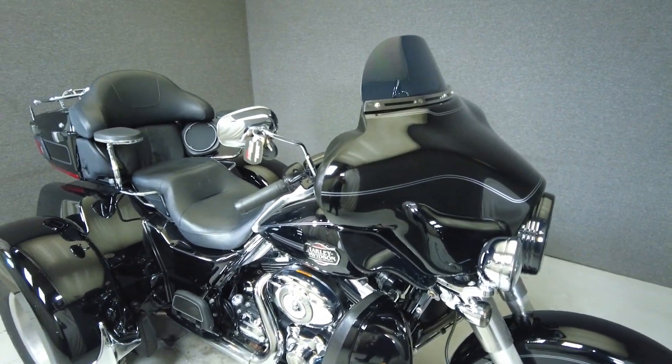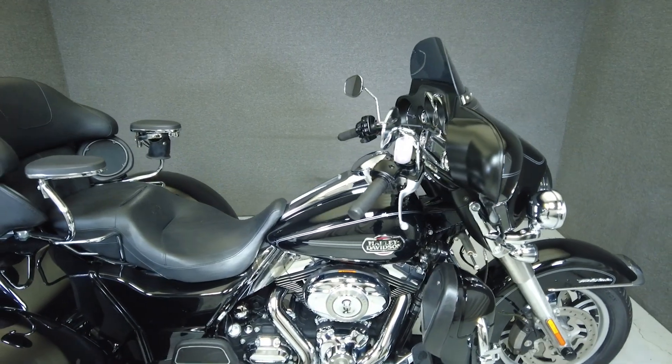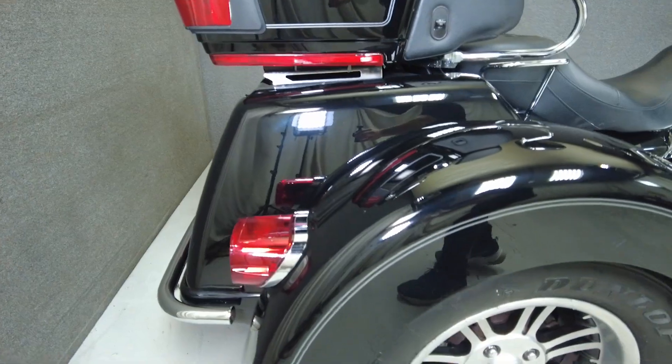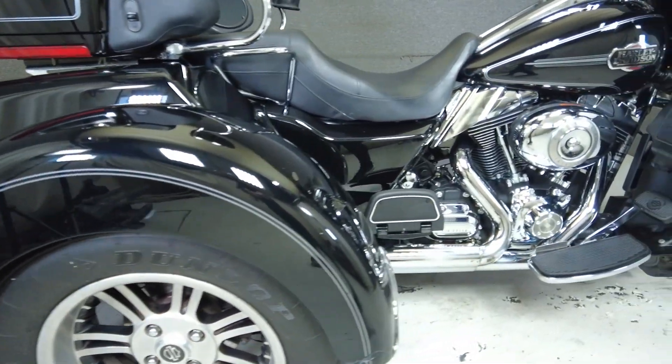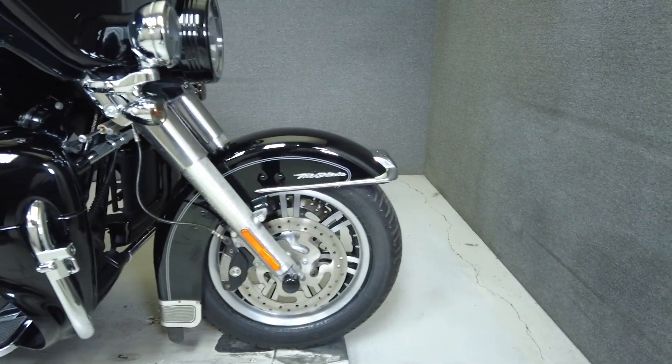It comes equipped with cruise control, heated grips, a multifunction four-speaker audio system, and reverse. It has also been upgraded with headlight trim, an LED headlight, LED passing lamps, axle caps, windshield, passenger armrests, luggage rack, rear bumper, horn cover, heat shields, fender trim, short antennas, and mud flaps.